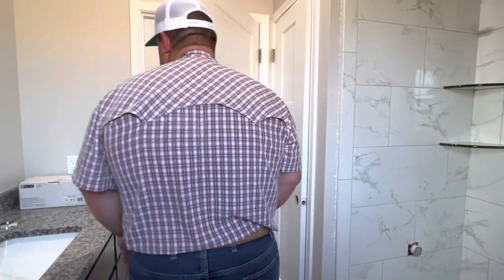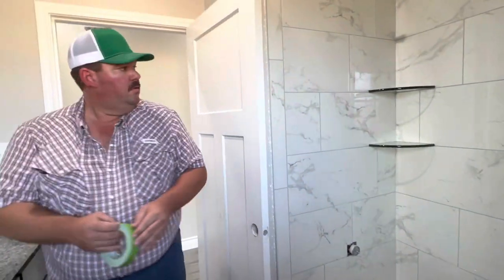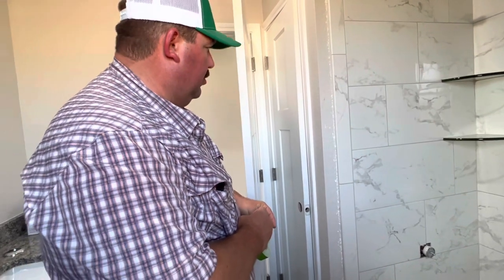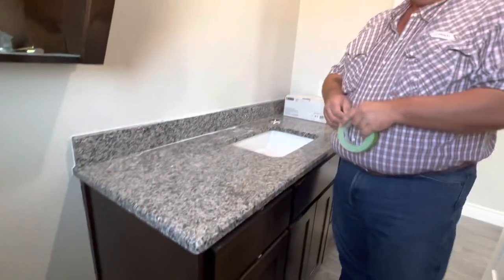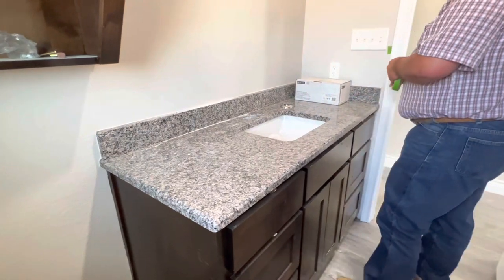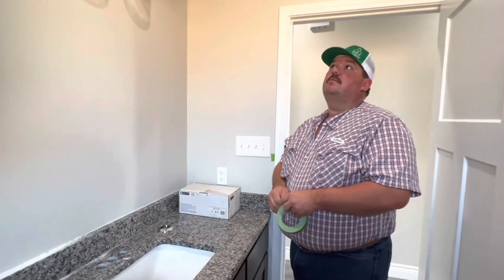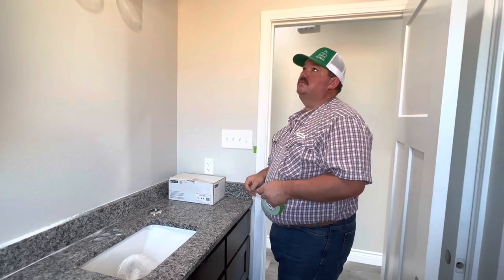I just noticed this needs to be taped off. The painter will come back in — there's no sheetrock damage there, just some paint damage. The painter will caulk that and seal it up. We have the same granite throughout the house in the kitchen and the bathrooms. We used granite on everything — we didn't scrimp and put different countertops in the bathrooms.